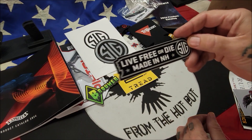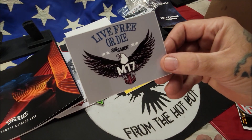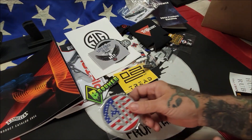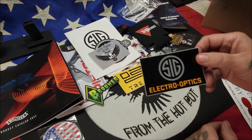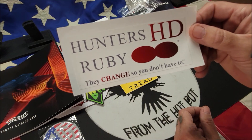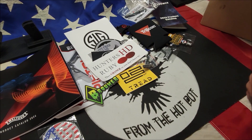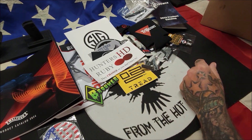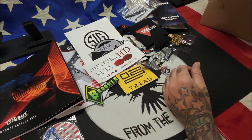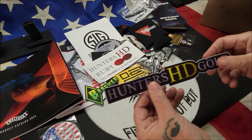More Sig items: a 'Live for Your Dime, Made in New Hampshire' Sig sticker, a Sig Sauer M17 sticker, and a Sig patch which is going on my ammo case since I shoot Sigs. We also have Sig Electro Optics Hunter's HD Ruby glasses — 'they change so you don't have to.' Still more stuff: another pack of mix, a Team AC keychain, a Hunter's HD Gold keychain, and a Hunter's HD Gold sticker.